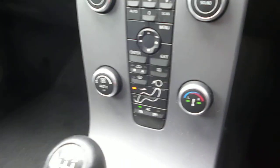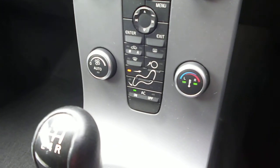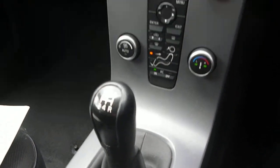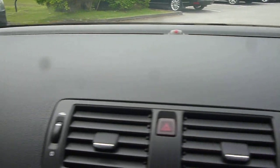The car is equipped with a CD radio, air conditioning, and a manual gearbox. The top of the dashboard and all trim are in good condition.